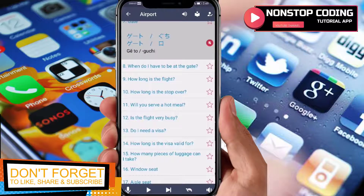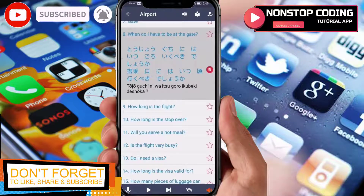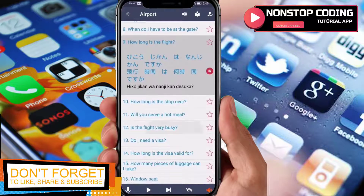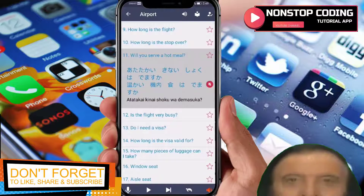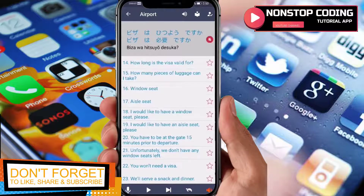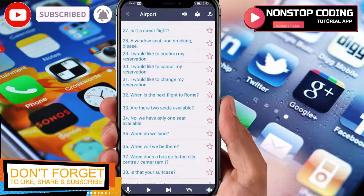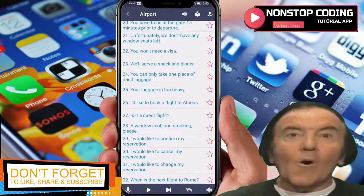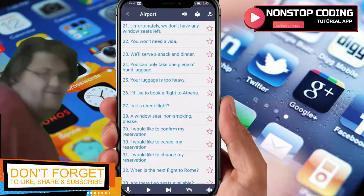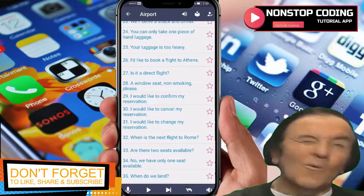You can also use full sentences. For example, 'When do I have to be at the gate?' is 'Tōge ni wa itsu made ni iku beki desu ka'. 'How long is the flight?' is 'Hiko jikan wa nanjikan desu ka'. 'Will you serve a hot meal?' is 'Atatakai kinai shoku wa demasuka'. 'Do I need a visa?' is 'Biza wa hitsuyō desu ka'. Just scroll down to look for the sentence you want to use at the airport. This app is really useful if you're visiting Japan or touring there.